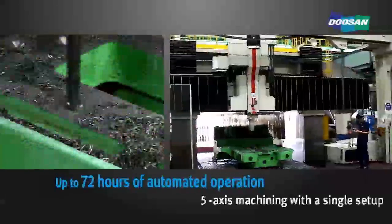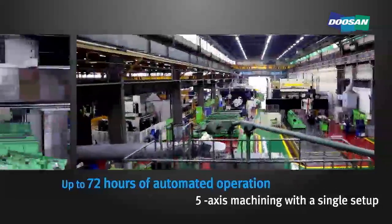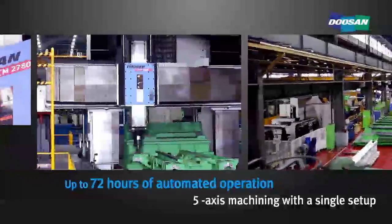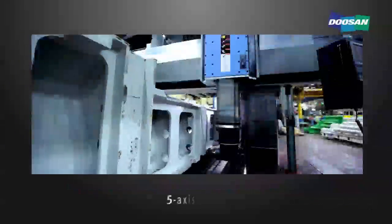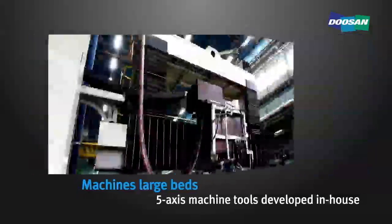The five-face machining center is capable of machining in five faces, and up to 72 hours of automated operation with a single setup. It is primarily used to process beds for turning centers and machining centers.